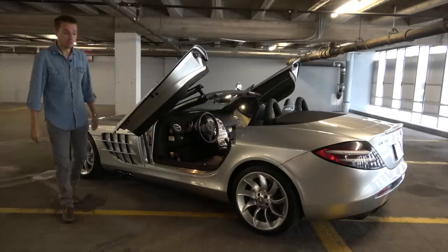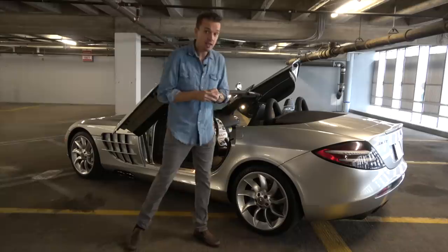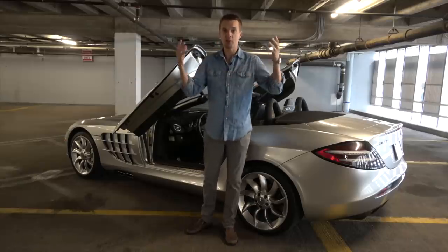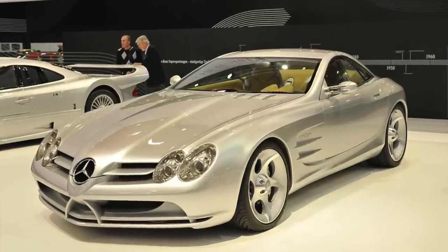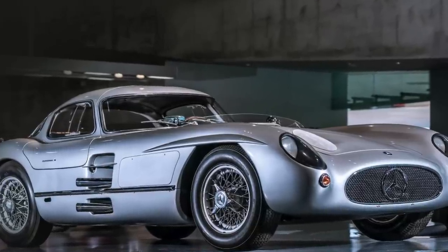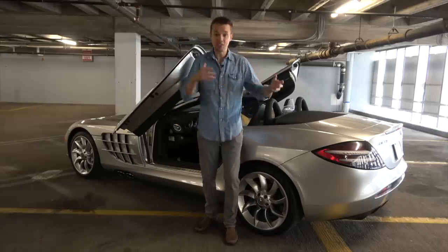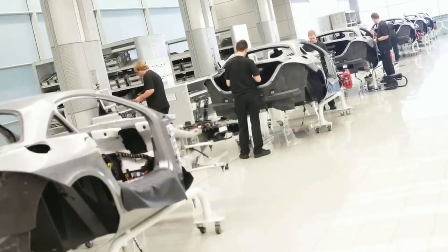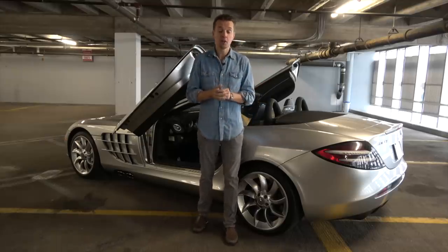First, a little history of the SLR McLaren, which I think is criminally underappreciated — it's one of the best automotive partnerships of all time. Mercedes, to celebrate the 300 SLR, the Stirling Moss legendary race car of the 1950s, unveiled a concept at the 1999 North American Auto Show called the SLR. SLR means super light racing. The car was so well received they wanted to put it in production, but didn't have the means for a small-batch car. But McLaren had just wrapped production of the F1 and had a completely idle facility, so they partnered up.